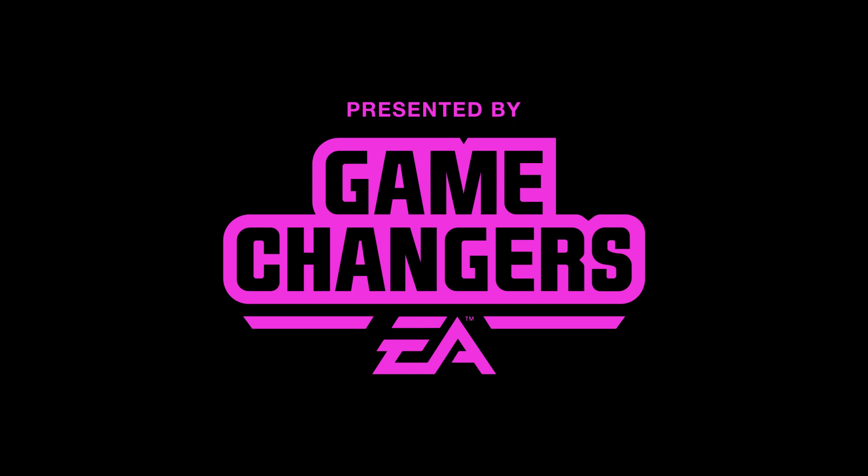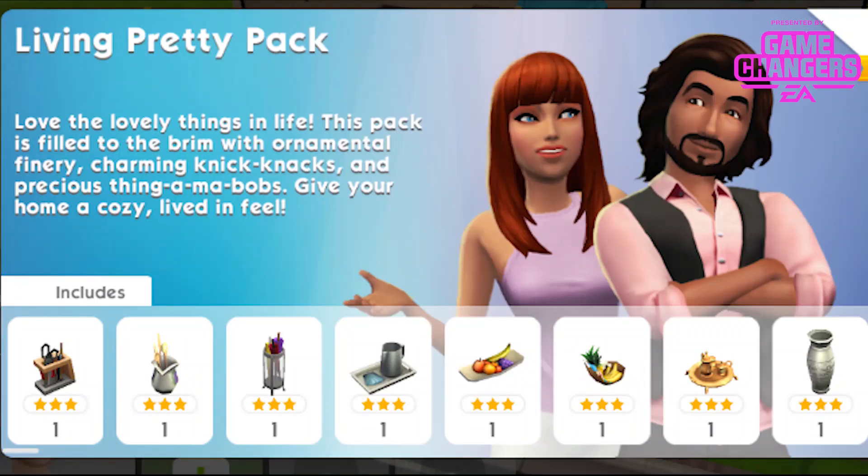This video was made possible by EA Game Changers. Hi guys, Richiebop here, welcome to another Sims Mobile video.